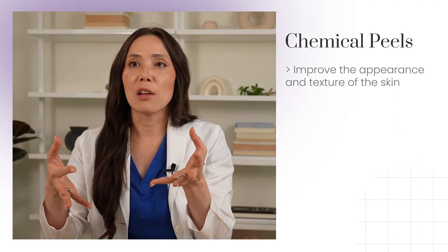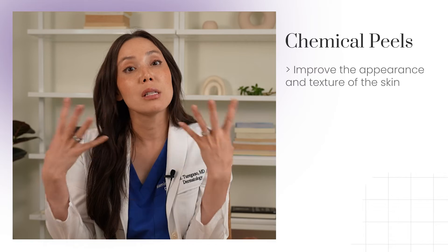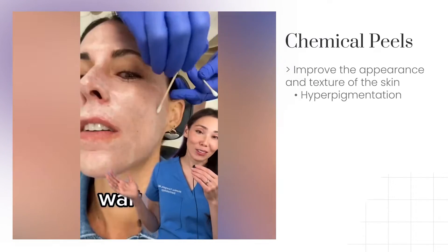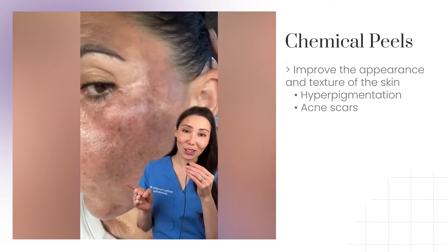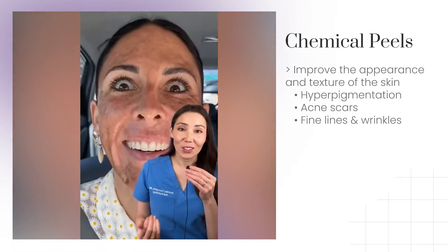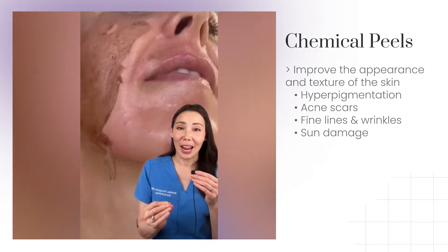The purpose of chemical peels is to improve the overall appearance and texture of your skin. It can address certain issues like hyperpigmentation, acne scars, actual acne like the salicylic acid peel. You can also address fine lines and other signs of sun damage.